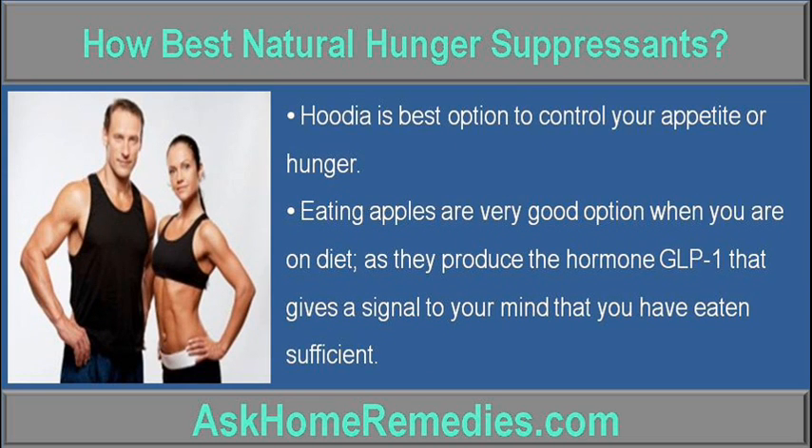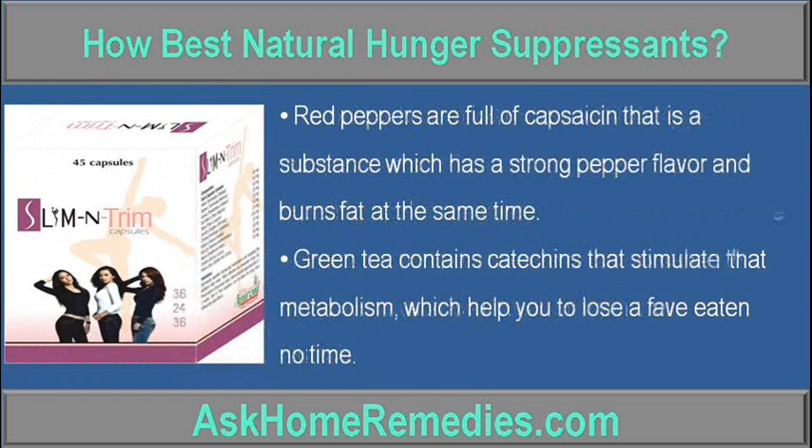Eating apples is a very good option when you are on a diet, as they produce the hormone GLP-1 that gives a signal to your mind that you have eaten enough.